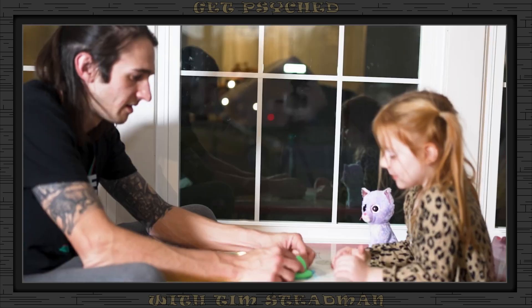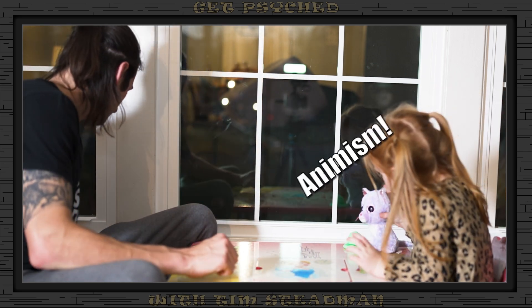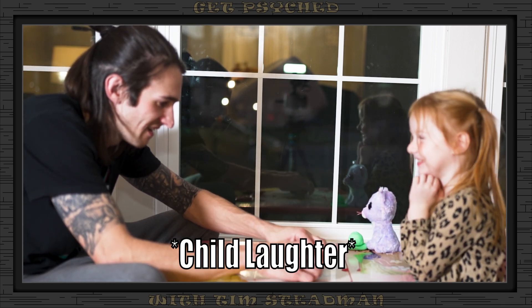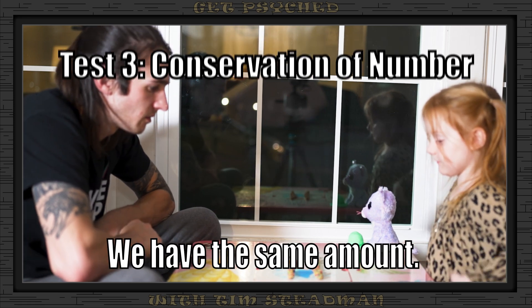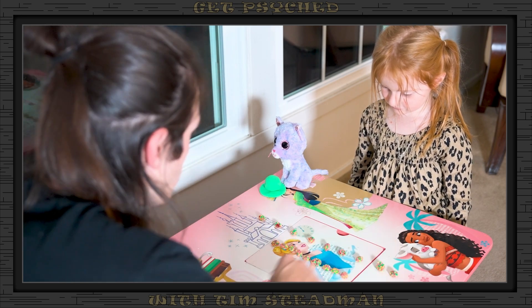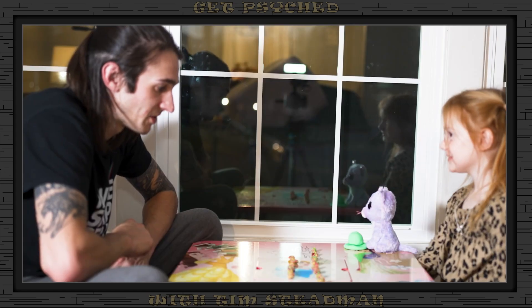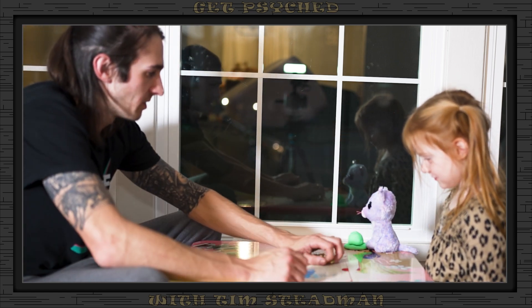Ice cream. That does look like ice cream — what flavor? Mint. Mint, it does look like mint chocolate chip. All right, I'm going to put that there. Next one, we're going to use some nerds. Don't touch them yet. Does this row have more gummies, does this row have more gummies, or do we have the same amount? We have the same amount. How about now? Do you have more gummies, do I have more gummies, or do we have the same? I have more. Why do you have more? I'm just lying — mine are not half, yours are half.